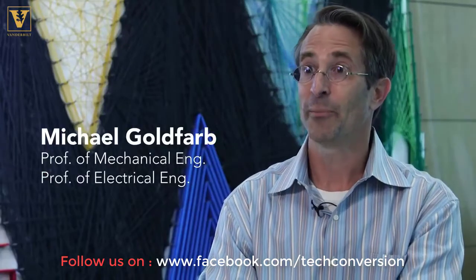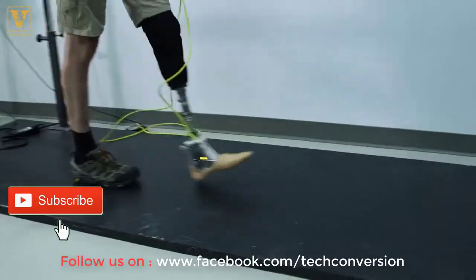This device, first and foremost, adapts to what's around it. It's smart, it's intelligent.